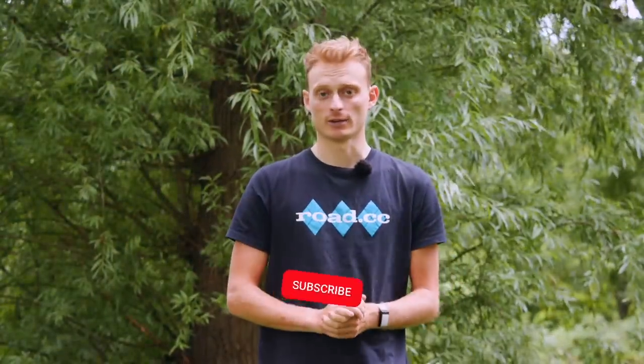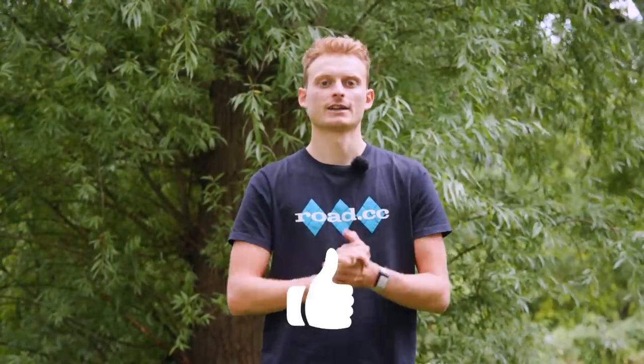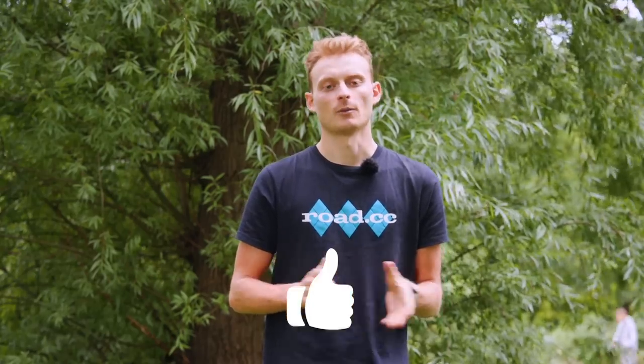If you haven't already subscribed to the channel, well why not — please do, and give this video a like if you enjoyed this sort of content. We'll see you next time.